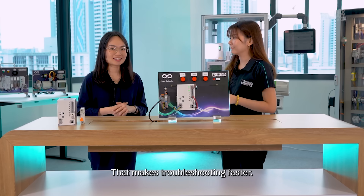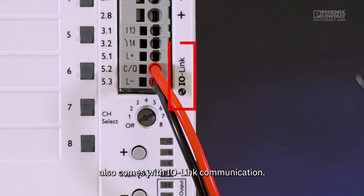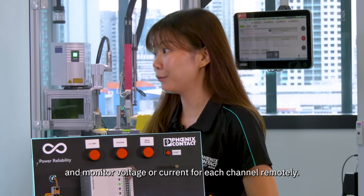That makes troubleshooting faster. Yes, and our TRIO 3 power supply also comes with IO-Link communication. You can configure things like channel prioritization and monitor voltage or current for each channel remotely.